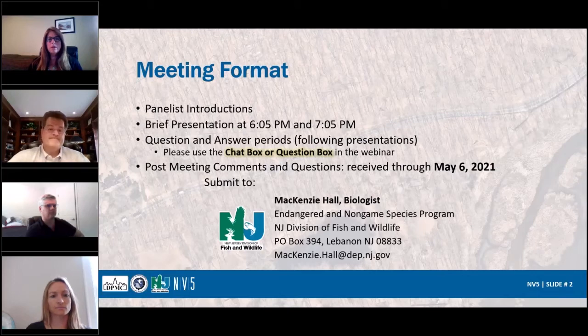We'll do introductions. My name is Denise Tequina from NV5. My name is Mackenzie Hall. I'm a biologist with New Jersey Division of Fish and Wildlife's Endangered and Non-Game Species Program. My name is Fred Scherer. I'm with NV5 and I'm a design engineer. My name is Mike Kyler. I'm an engineer with the highways department with NV5.